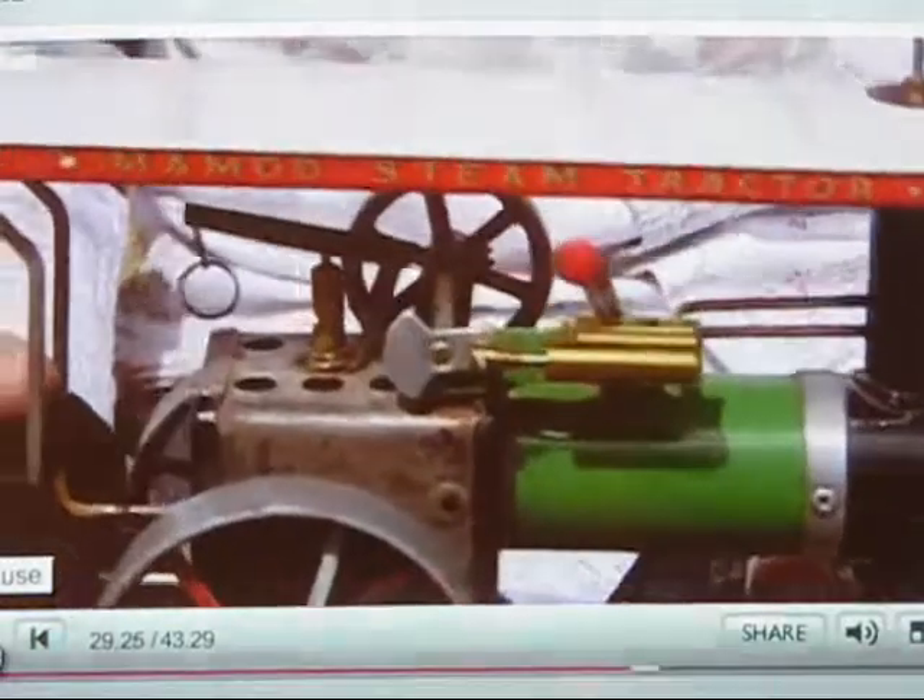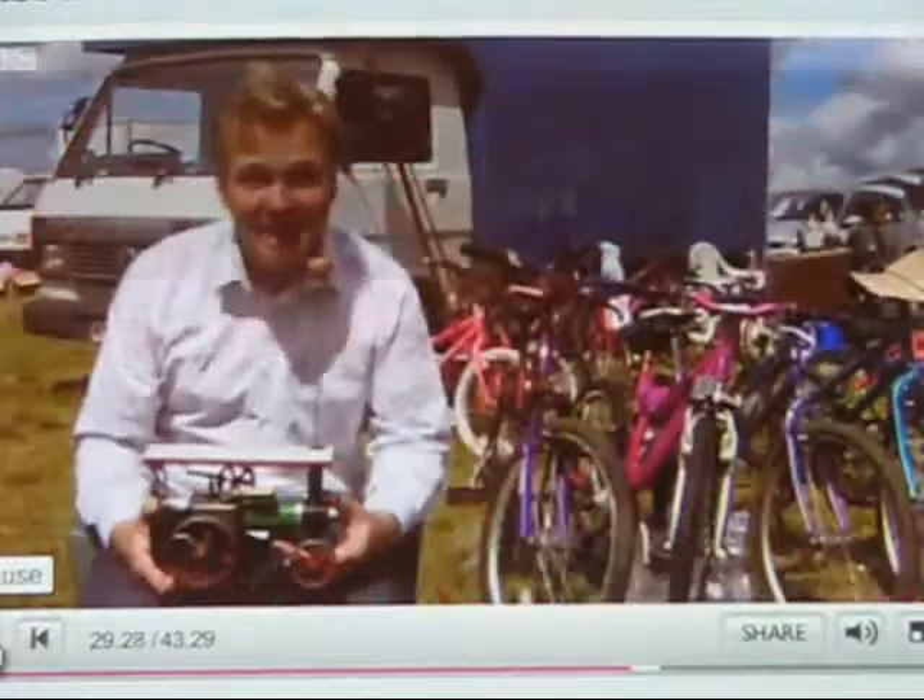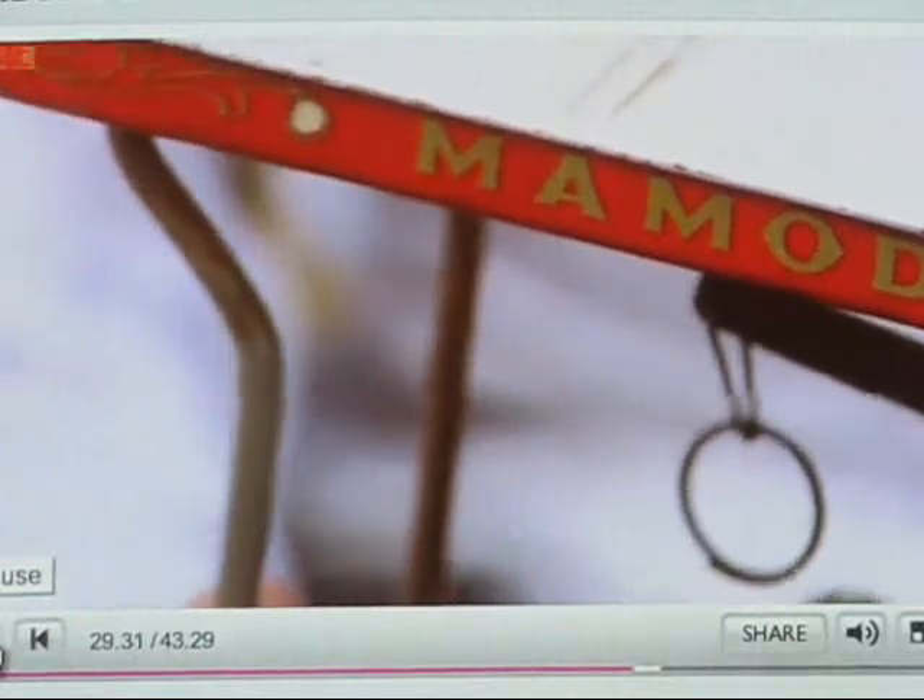A fantastic item here. It's a bit of a thing in the past, but it's a real live steam engine made by a firm called Mammut, and they still make these today.